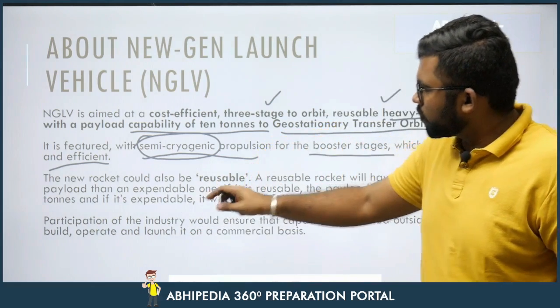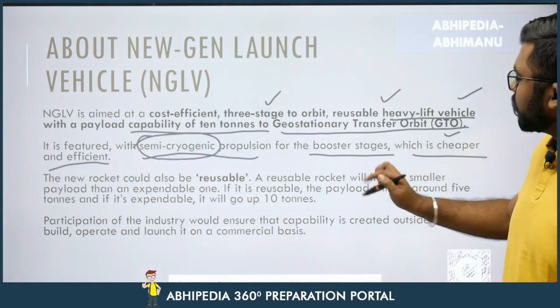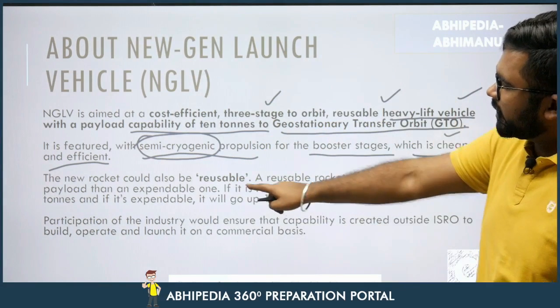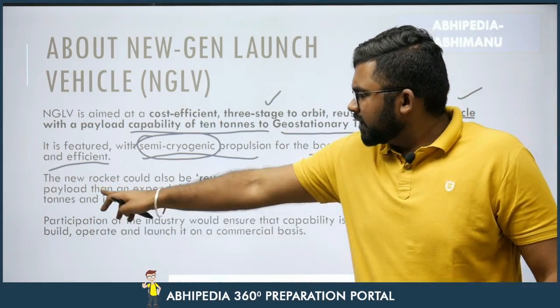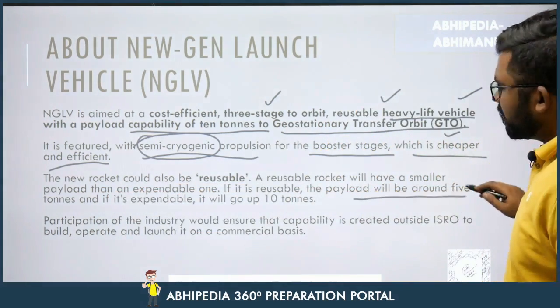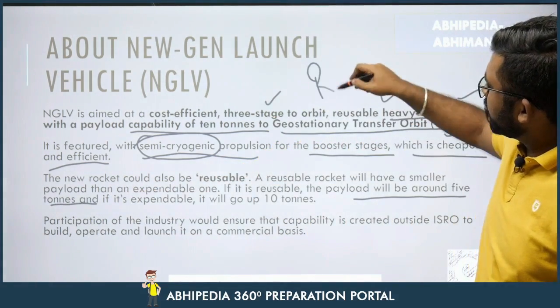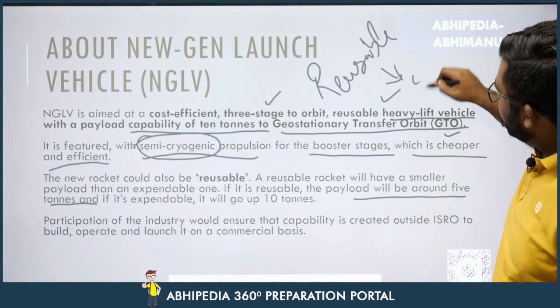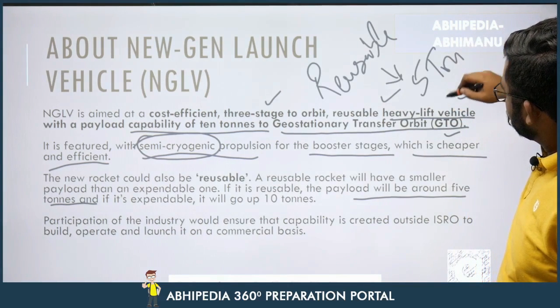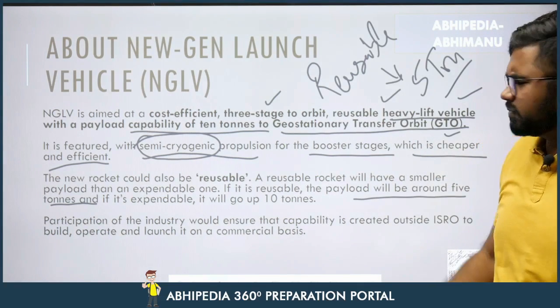The new rocket could be reusable. A reusable rocket will have a smaller payload than an expendable one — expendable means the vehicle is used only once. Reusable payload would be around 5 tons, while the expendable configuration gives 10 tons payload.